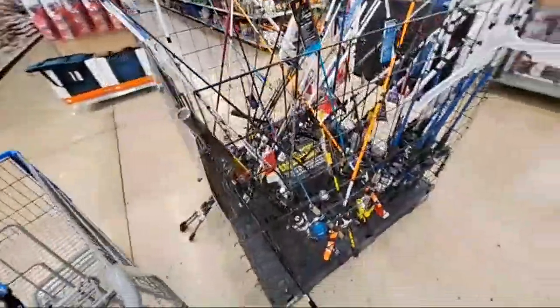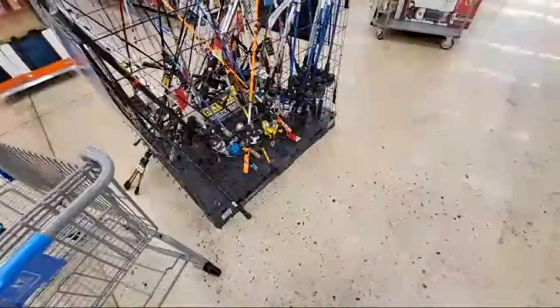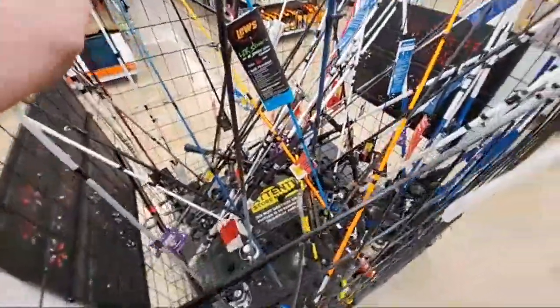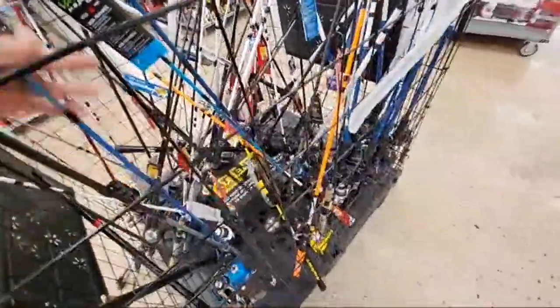There are a couple good ones in here. Lews is a decent brand. Zebco is going to be on the lower end with your little push-button reels. There's a Slingshot right there — let's check this blue one. I don't need any more rods. I was telling my son, you want to get a new rod, you've got to get rid of some of your old ones. We are very rod-heavy right now. I don't need 20 fishing rods sitting around in the basement.